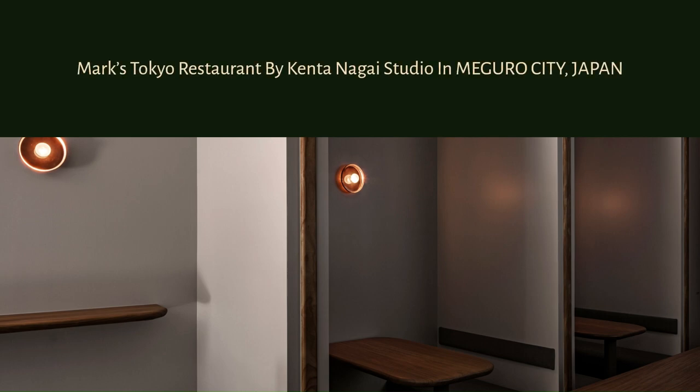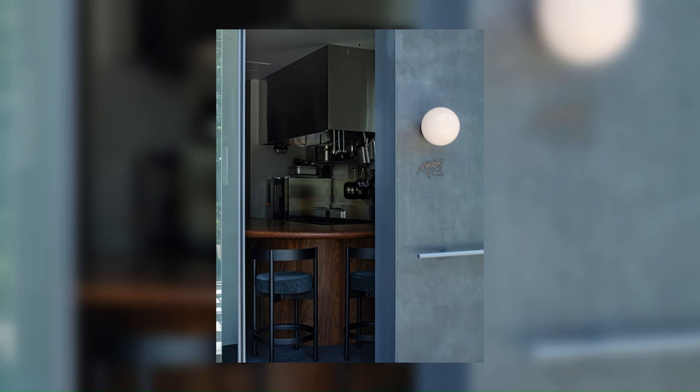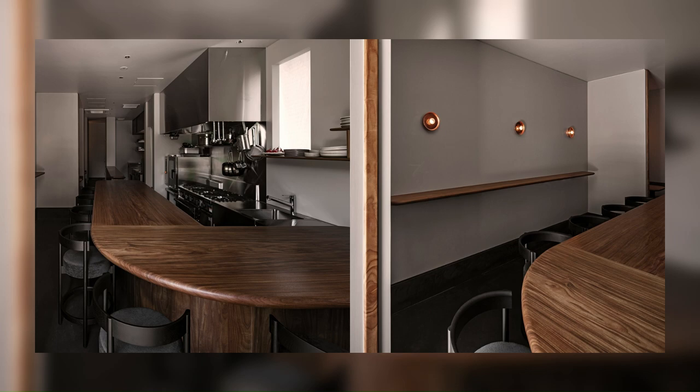Mark's Tokyo Restaurant by Kenta Nagai Studio in Maguro City, Japan. Mark's Tokyo is a restaurant where you can enjoy original dishes made by adding Japanese spices to Italian cuisine, which is the route of Chef Mark.